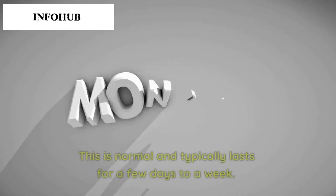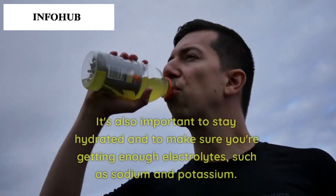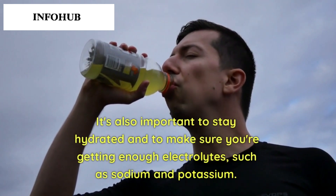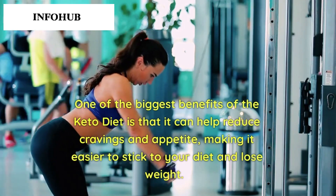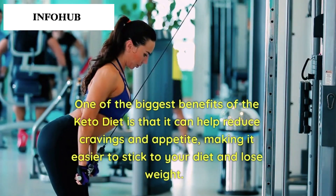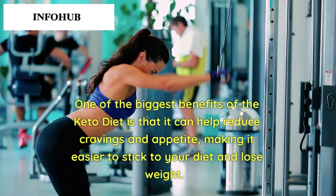When starting the keto diet, you may experience some side effects such as headaches, fatigue, and mood swings. This is normal and typically lasts for a few days to a week. It's also important to stay hydrated and to make sure you're getting enough electrolytes such as sodium and potassium. One of the biggest benefits of the keto diet is that it can help reduce cravings and appetite, making it easier to stick to your diet and lose weight.